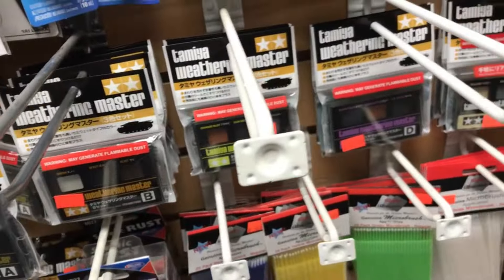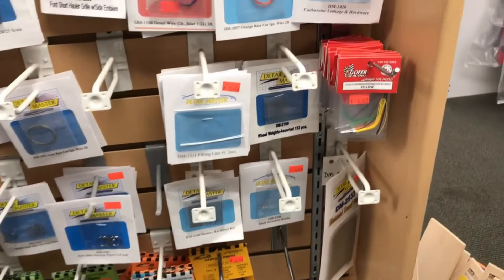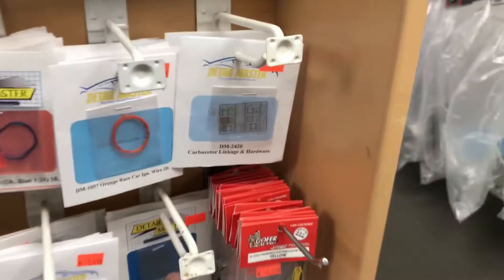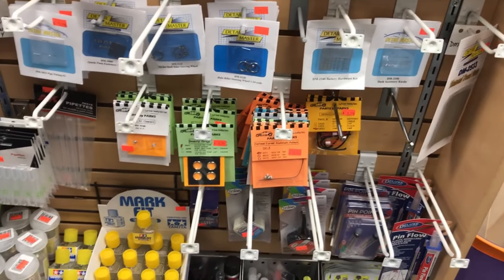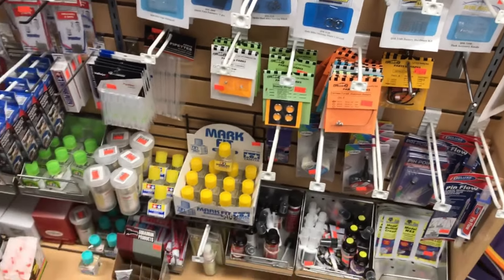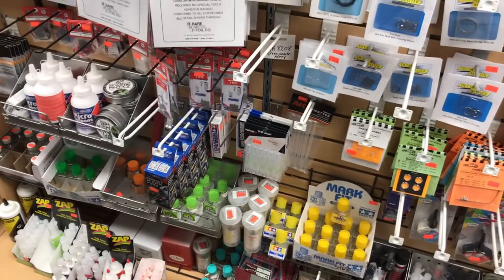Your glues and adhesives, and here is some awesome photo etch and some other goodies. Pre-wired distributors in a variety of colors from Gopher. Just great stuff.